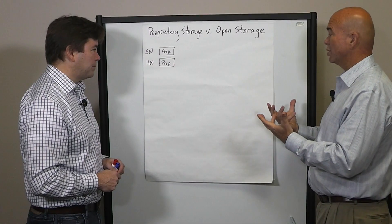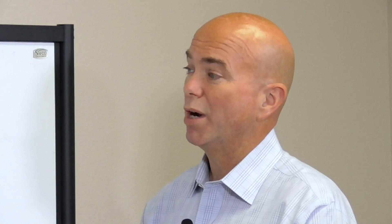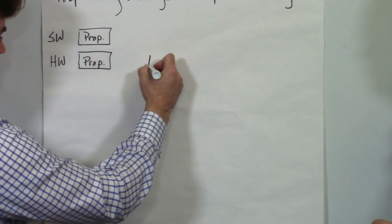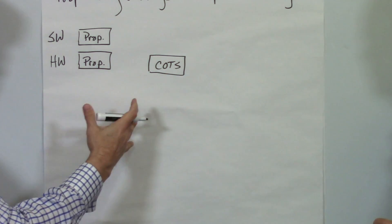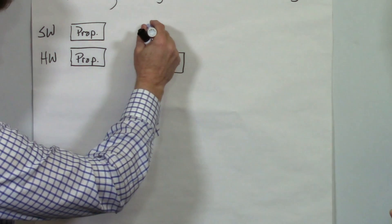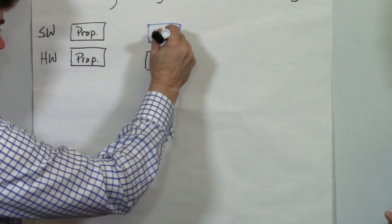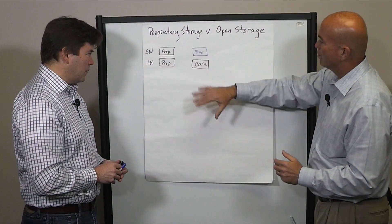The next step we saw is what a lot of people call software-defined storage, which was software running on COTS — commercial off-the-shelf — hardware, kind of opening up the stack just a little bit. Making the hardware part of the stack open has been going on for at least ten years. And what people have done is put SDS, or software-defined storage, on top of it. But it's still proprietary software sitting on top of COTS hardware, so it's a move in the right direction.